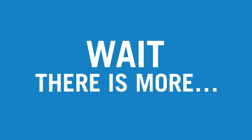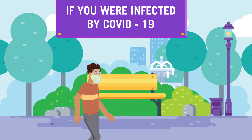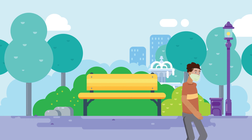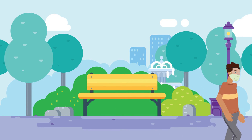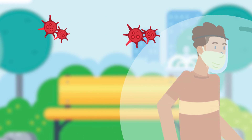You may also be wondering about the COVID antibody test. If you are infected with COVID-19, your body produces antibodies. Researchers are still trying to determine how long the antibodies remain active in your system and whether they protect you from future infections.